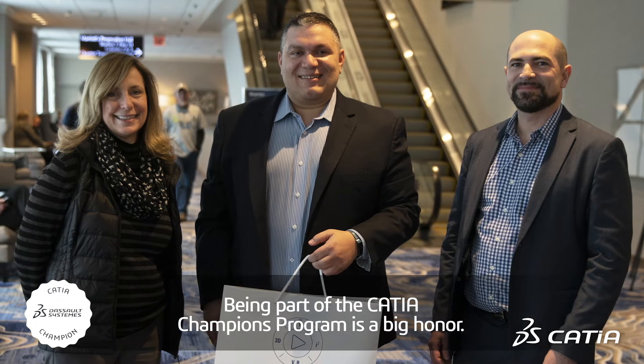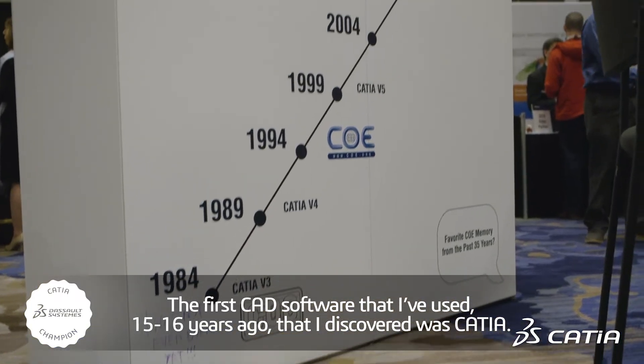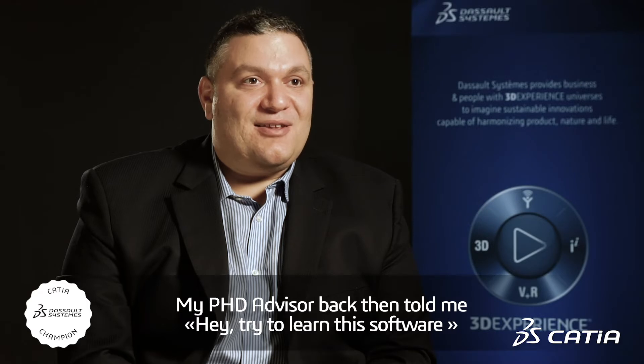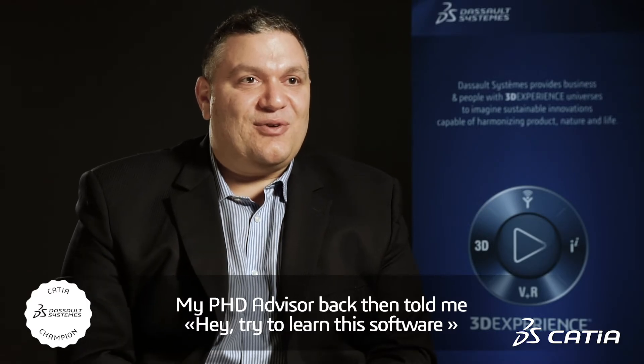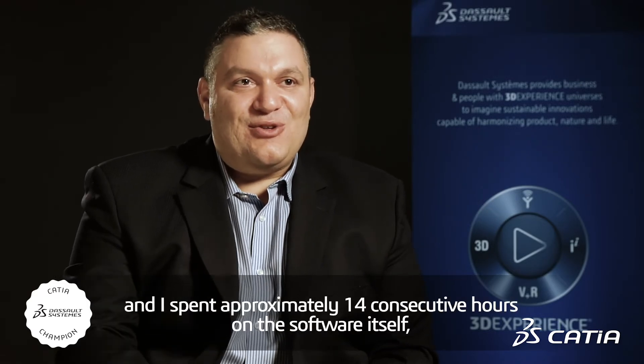Being part of the CATIA Champion is a big honor. The first CAD software that I used, 15-16 years ago, that I discovered was CATIA. My PhD advisor back then told me to try to learn the software and I spent approximately 14 consecutive hours on the software itself. So I'm very honored that after being funded with my PhD studies 15 years ago from Dassault Systems, now here I am 15-16 years later as a CATIA Champion.